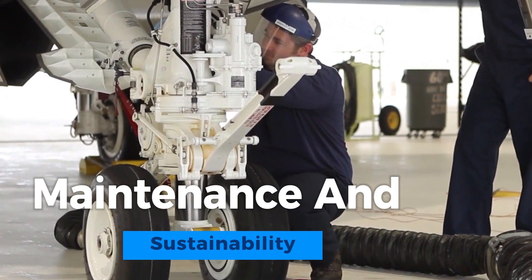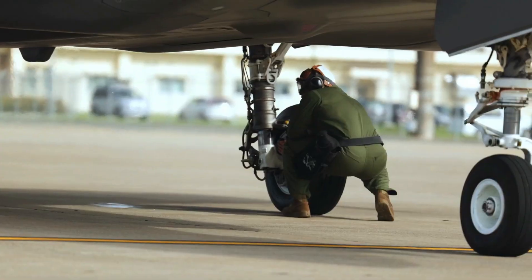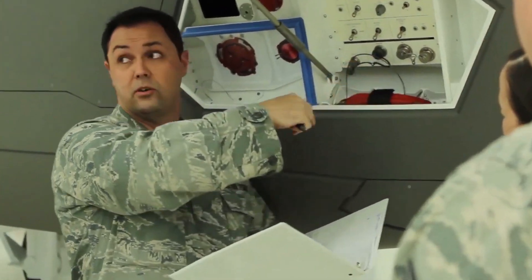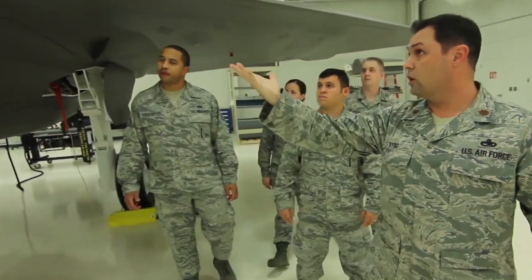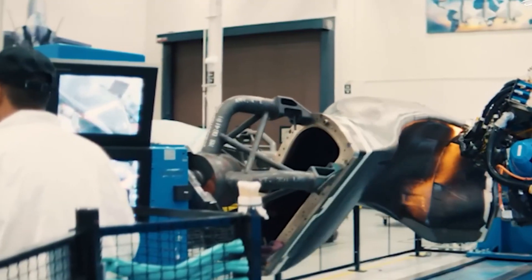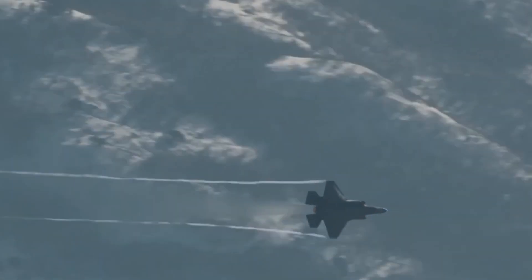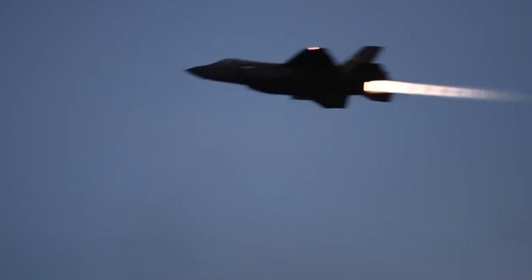Maintenance and sustainability are paramount in ensuring the long-term operational effectiveness of the F-35 Lightning II fleet. The complexity of the aircraft, coupled with its advanced technology, demands meticulous attention. Sustaining the stealth features, avionics, and propulsion systems requires ongoing efforts and expertise. Logistics for sourcing, stocking, and distributing spare parts across a global network of operators present unique challenges. Moreover, cybersecurity plays a critical role in protecting the aircraft's sensitive systems from evolving threats, ensuring the F-35 remains a game-changing asset for allied nations' defense strategies in the decades to come.